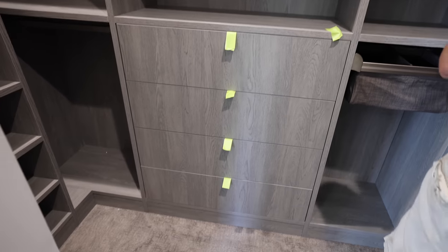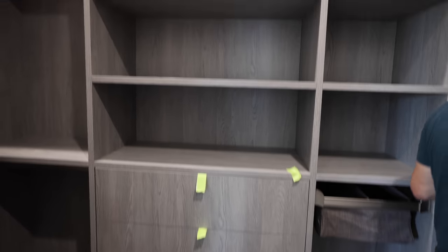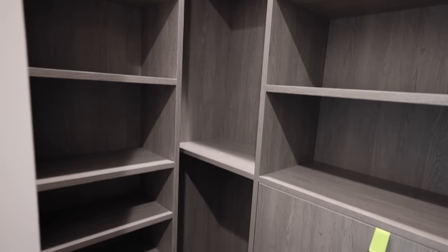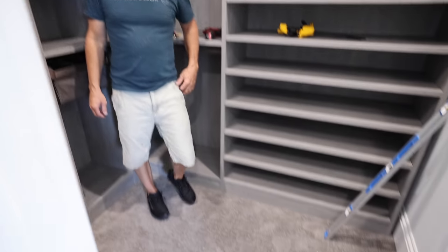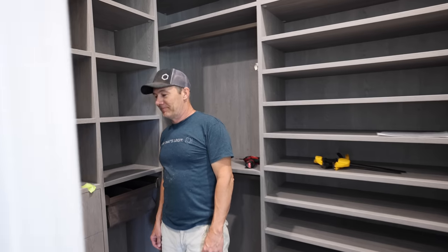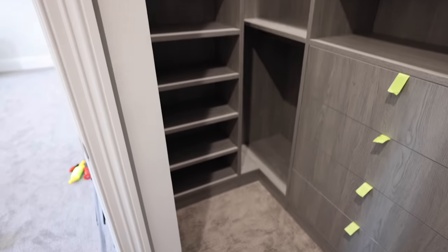Drawers are in — just waiting on the door pulls, the hardware will be here Tuesday. Upper storage and hanging in the corner as well, and more storage. This closet is really cool and there's plenty of room to walk around. I should be a closet designer — this is pretty spiffy. Ryan's room is done.